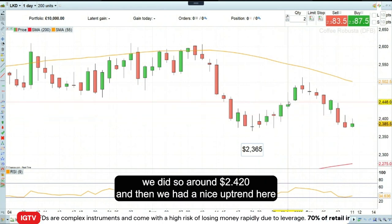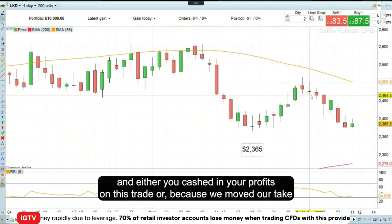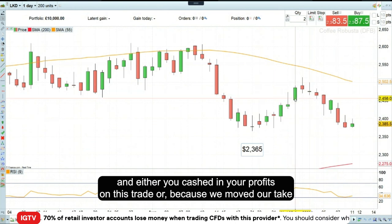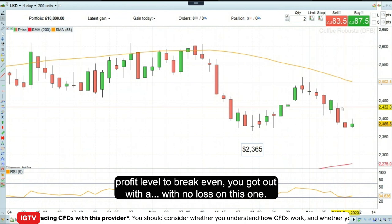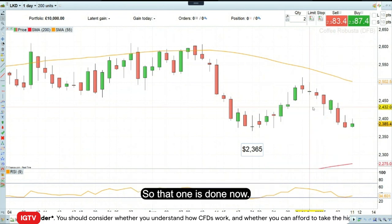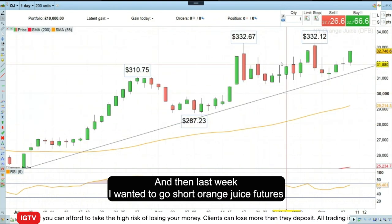We had a nice uptrend, and either you cashed in your profit on this trade, or because we moved our take profit level to break even, you got out with no loss on this one. So that one is done now.